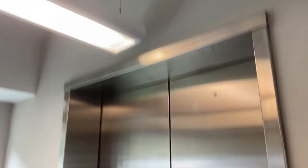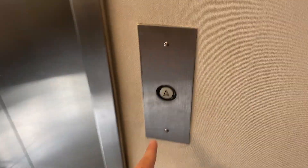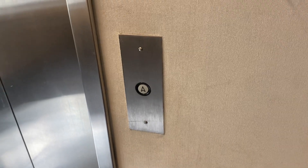This is the elevator at 80 Grand Street in River Edge, New Jersey. Center opening doors. Okay, what do we have here?